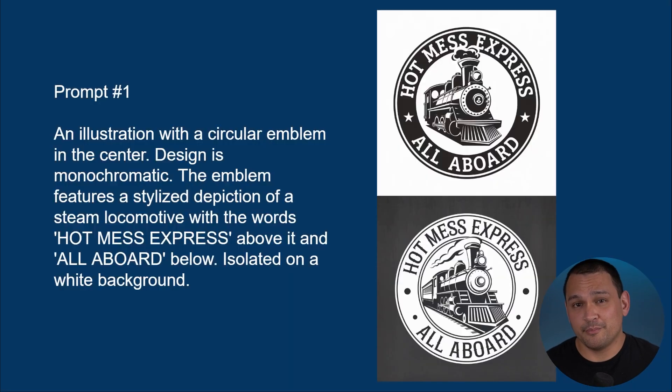So let's get to the prompts. Here we are with prompt number one. Prompt number one is a vintage logo style design. We've kept it very simple — we've made it monochromatic and we included a pun.